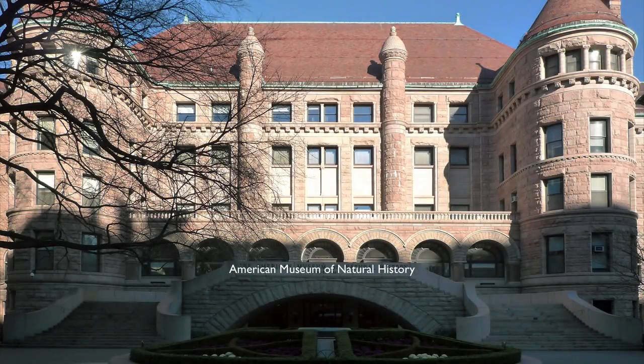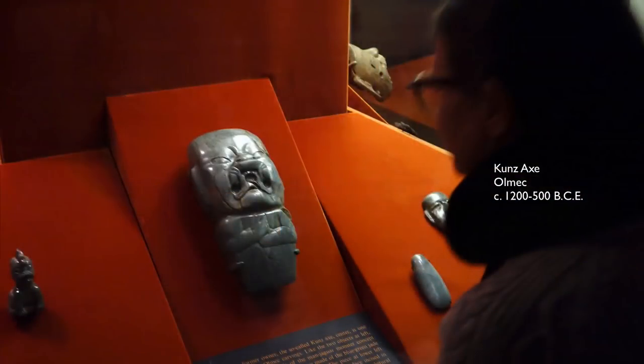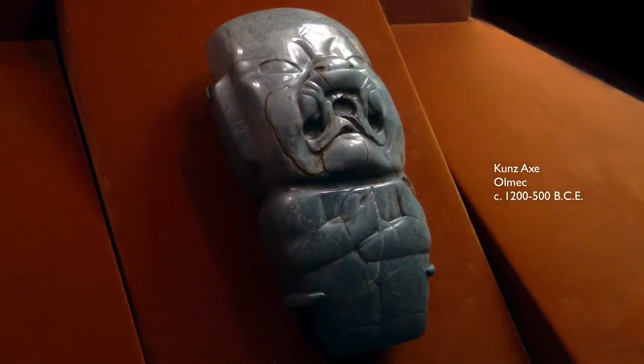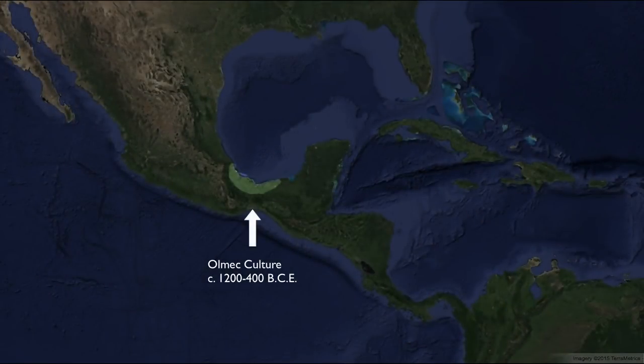We're in the American Museum of Natural History in a hall devoted to the ancient art of Mexico and Mesoamerica, and we're looking at one of the most famous Olmec objects. It is this extremely large piece of jade or green stone, which is often referred to as an axe blade, but it's actually a carved figure that could never be used as an axe. These are found all over the Gulf Coast of Mexico, very early on.